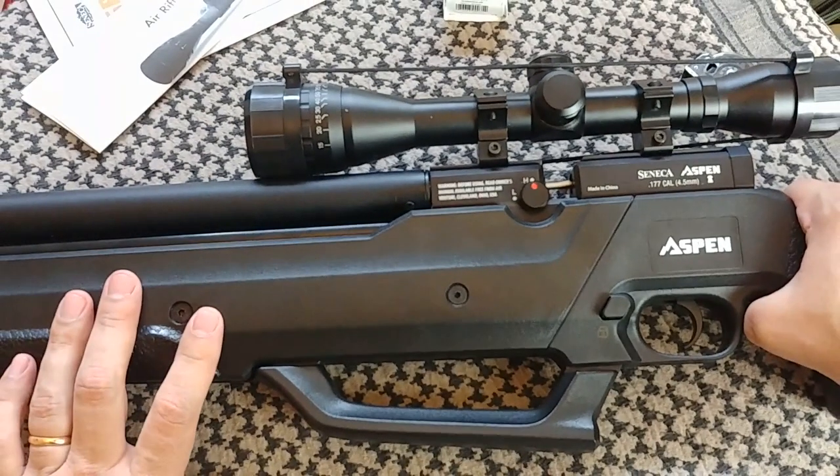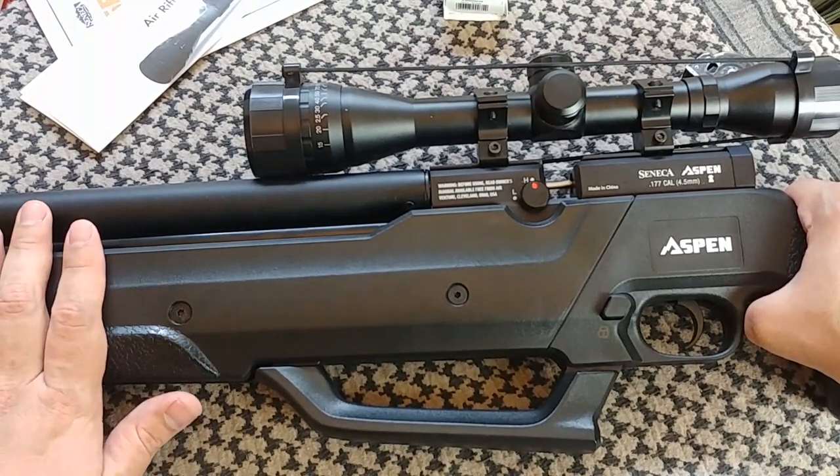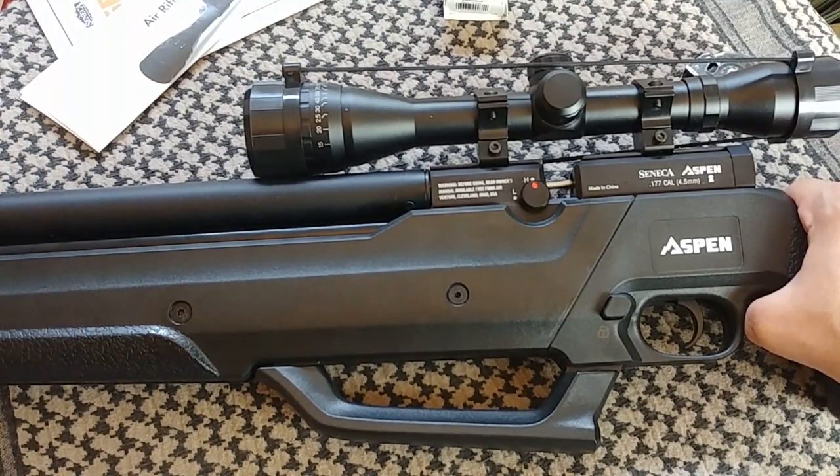I've been using this air gun for several weeks, so I'm confident in this review — I didn't just jump into it. Let's go one more time to the range, see the types of groups we get, and then come back to it.